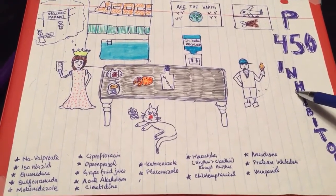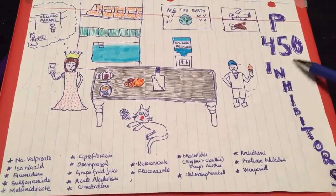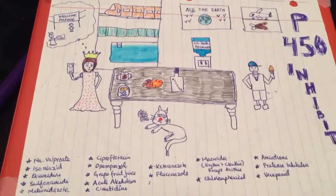I hope this video will be helpful in remembering all the drug names. I have already made a video about P450 inducers and you can also watch that video. Thank you very much and see you next time.